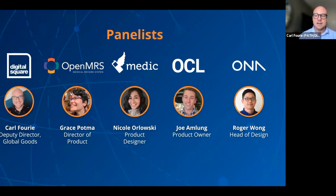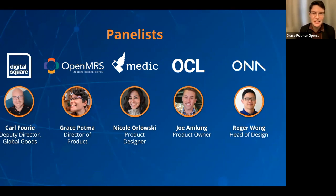I'm going to take a few minutes and give the panel a moment to introduce themselves. Grace, over to you. My name is Grace Potma. I'm Director of Product at OpenMRS. My background is originally as a registered nurse; I specialized in emergency and critical care, and that led me to an interest in using software to make life better for our end users, which is how I became a software product manager in healthcare.